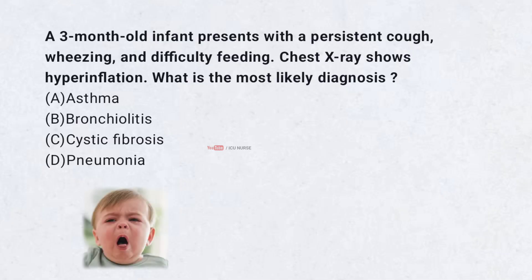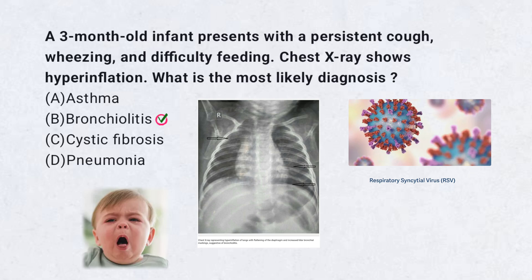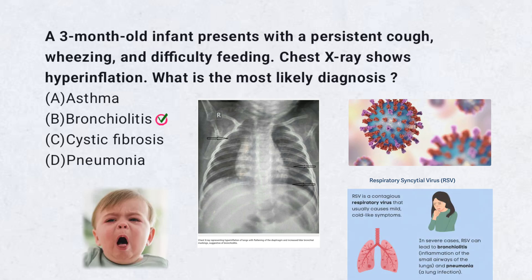A 3-month-old infant presents with a persistent cough, wheezing, and difficulty feeding. Chest X-ray shows hyperinflation. What is the most likely diagnosis? A. Asthma. B. Bronchiolitis. C. Cystic fibrosis. D. Pneumonia. Correct answer: B. Bronchiolitis is a common viral infection in infants, often caused by respiratory syncytial virus (RSV). It leads to inflammation of the small airways (bronchioles), causing wheezing, cough, and hyperinflation on chest X-ray. Symptoms typically peak around 3–5 days and resolve with supportive care.